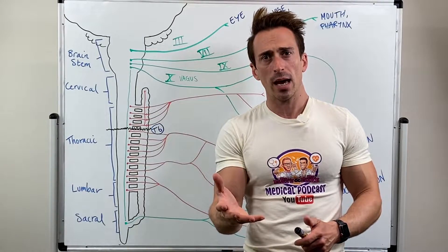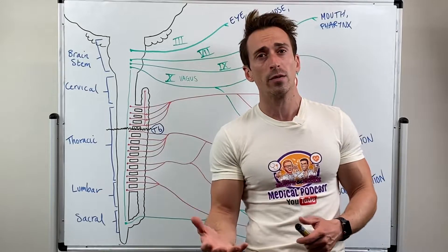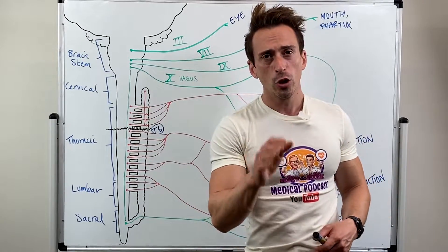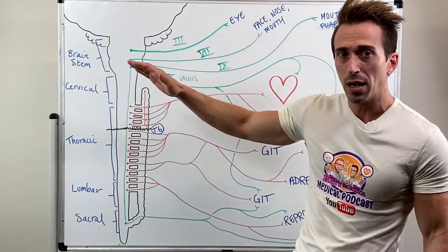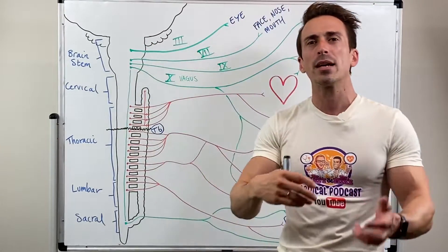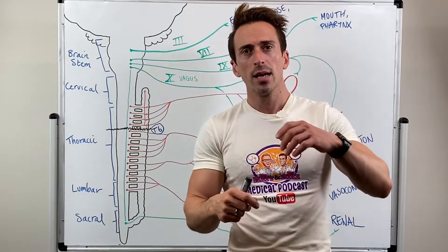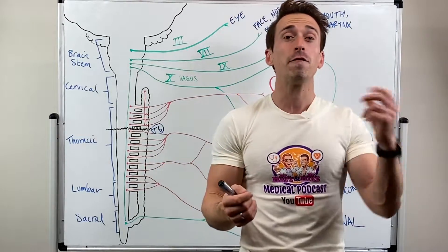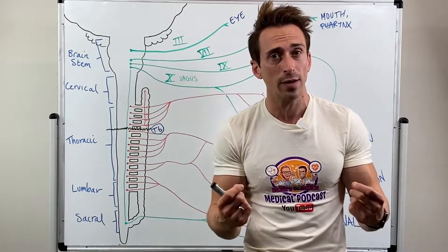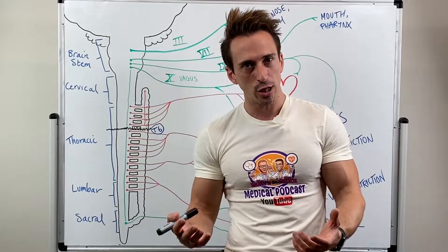Autonomic dysreflexia can be a serious medical condition often experienced by individuals with spinal cord injury, usually at or above the level of T6 — the thoracic level 6. What happens is that there ends up being an imbalance in the autonomic division of the nervous system — the sympathetic and parasympathetic nervous system. Sympathetic fight-or-flight gets activated in times of fear, and parasympathetic gets activated in times of resting, relaxation, and digestion.